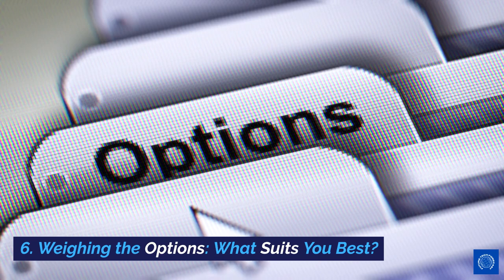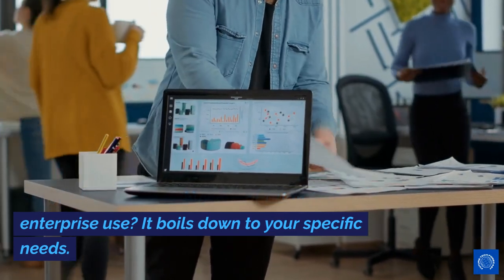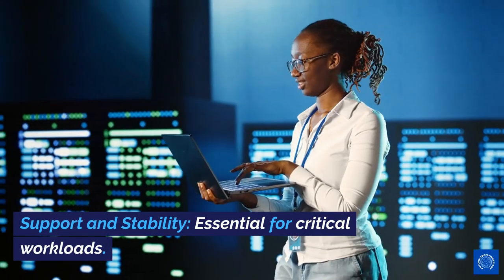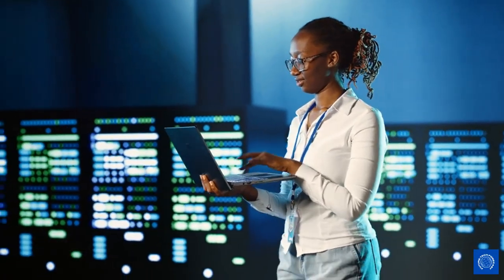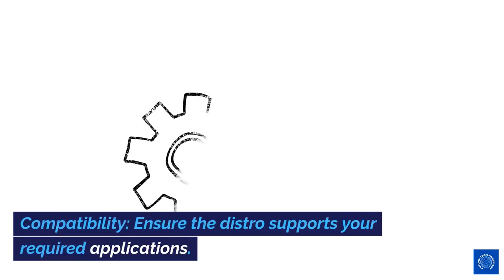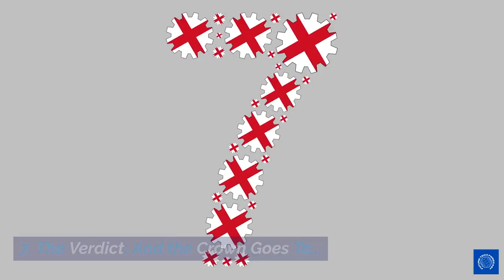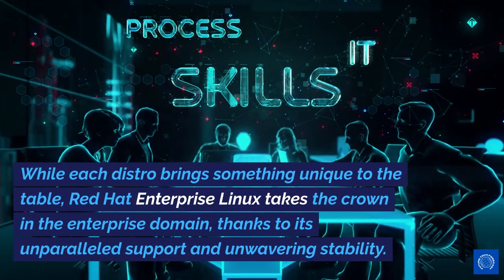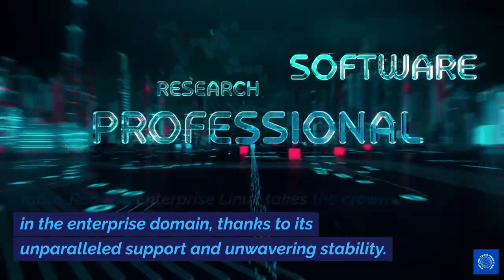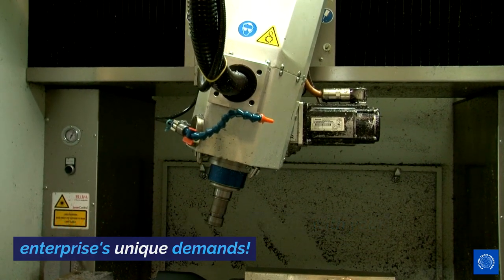Weighing the options — what suits you best? The best Linux distribution for enterprise use boils down to your specific needs. Key considerations: support and stability, essential for critical workloads; cost, since budget constraints can influence your choice; and compatibility, ensuring the distro supports your required applications. While each distro brings something unique to the table, Red Hat Enterprise Linux takes the crown in the enterprise domain, thanks to its unparalleled support and unwavering stability. But remember, the best choice aligns with your enterprise's unique demands.